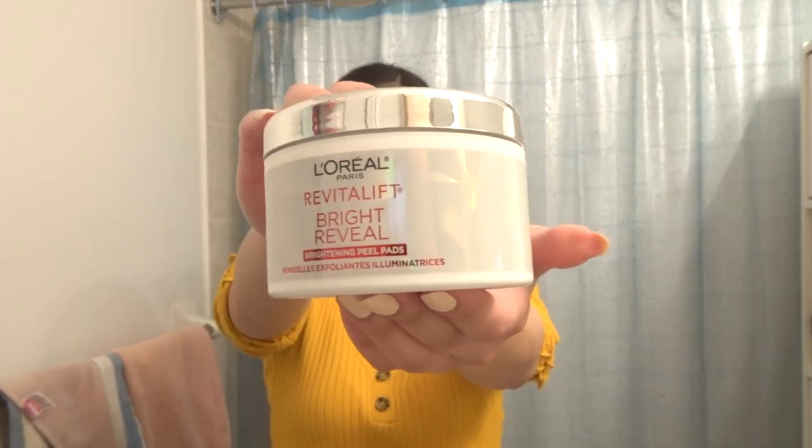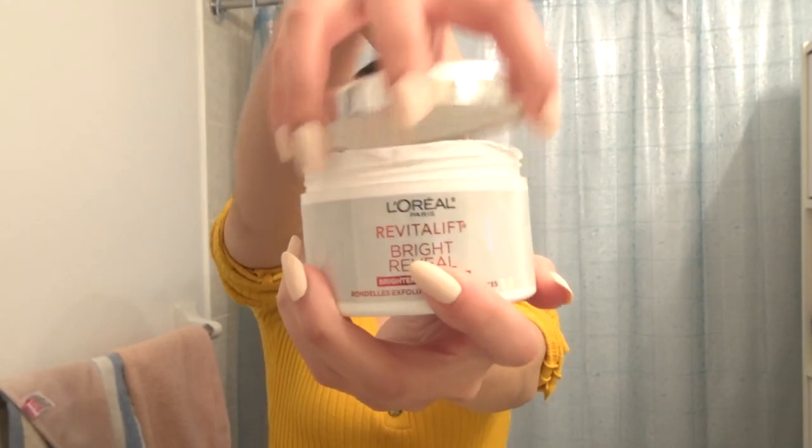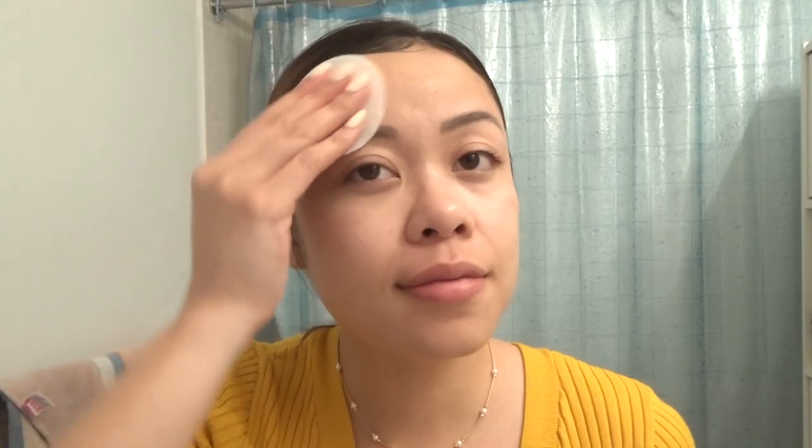Because this is my nighttime routine, I'm going to be using a chemical exfoliator to help clean my pores instead of a physical one, which I only use in the mornings. I'm using L'Oréal Paris' Revitalift Bright and Reveal Brightening Peel Pads. Regular exfoliation can help other skincare products absorb and work more efficiently — basically it cleans debris from pores and removes dead skin cells. Chemical exfoliators can sometimes make your skin really sensitive to the sun, which is why I'm only using this one at night.